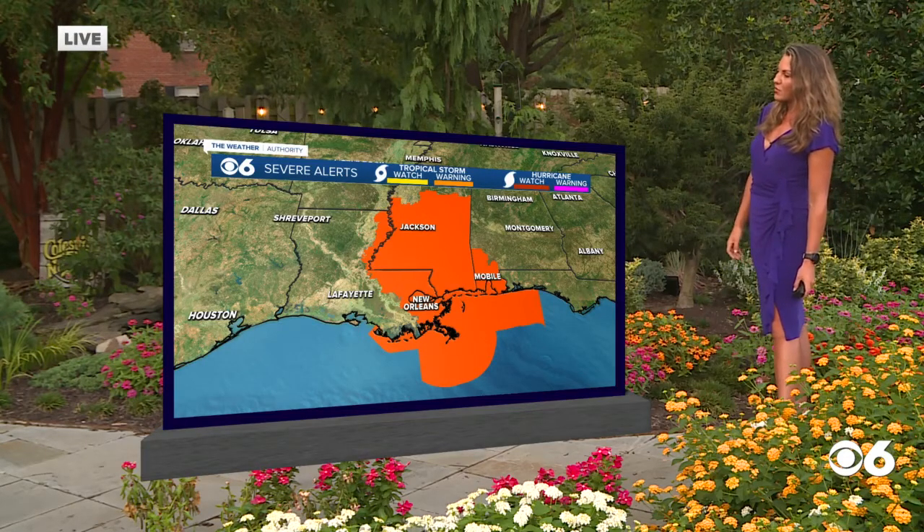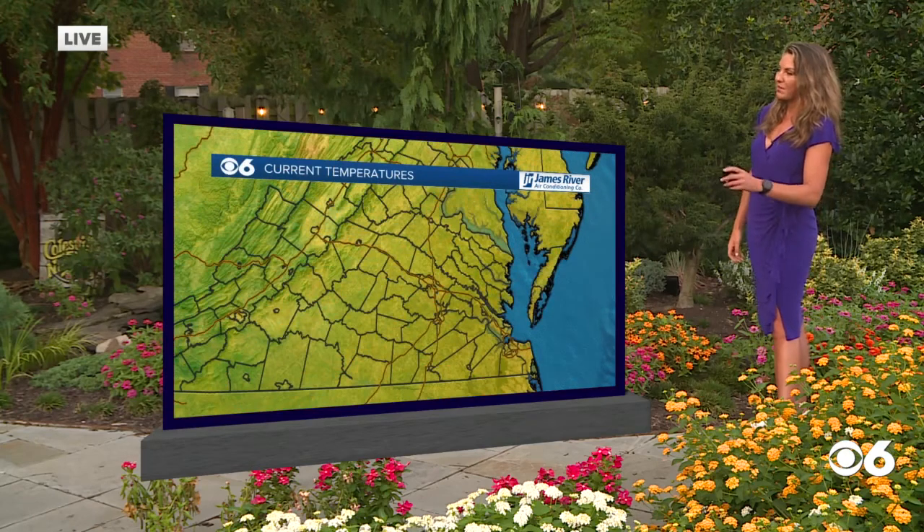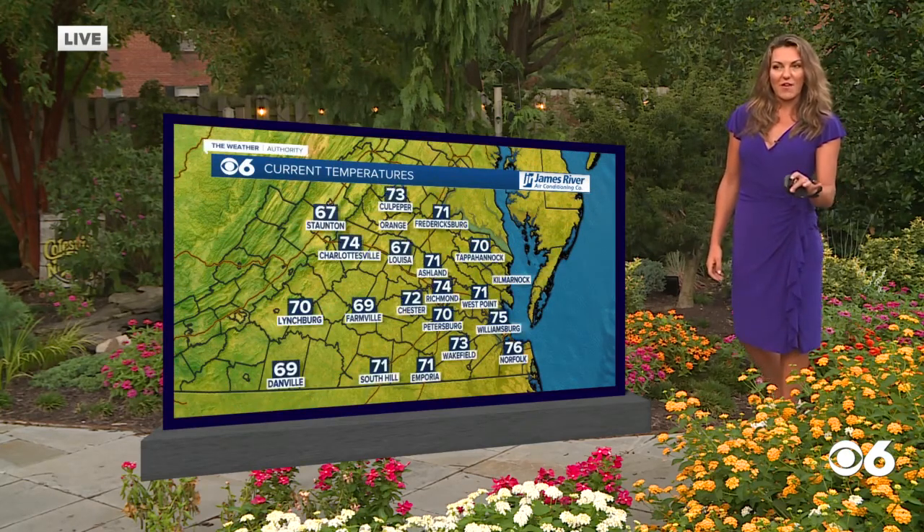Here we have a tropical storm warning issued for Parsons, Mississippi. And that's really about it in terms of the information I have right now for Ida.